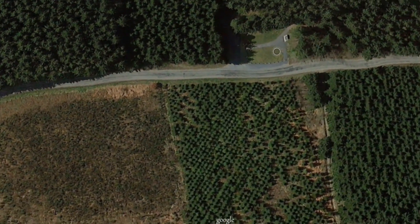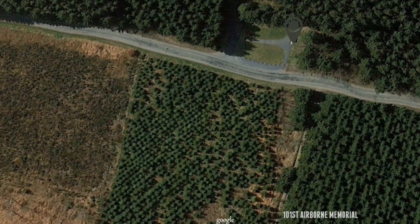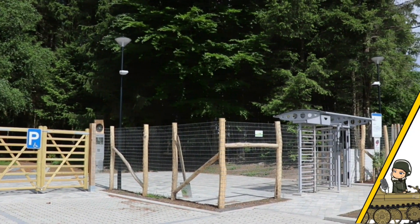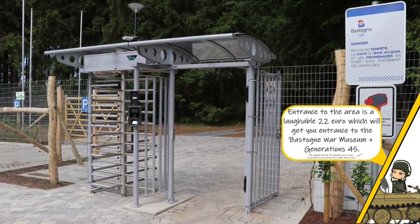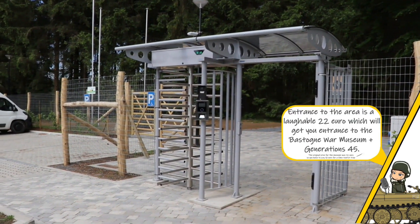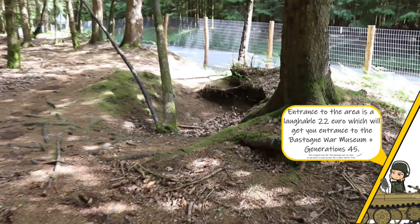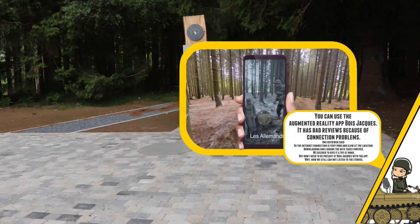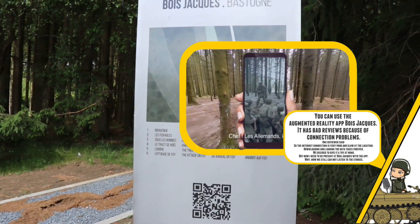Today this spot is a paid attraction, and at the time of this video it was fenced off last year. Tickets to enter the area can be bought at the Bastogne War Museum. Once you enter the area you can find several foxholes. A newly added tour can be followed by phone if the Wi-Fi signal holds up.